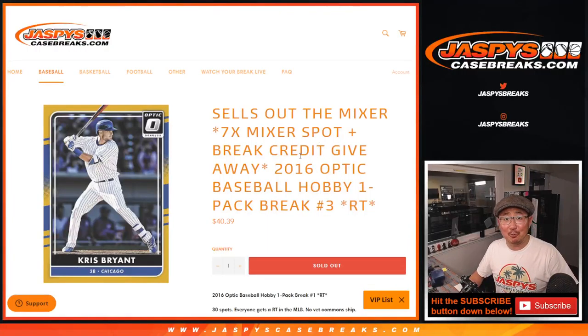Hi everyone, Joe for JaspiesCaseBreaks.com. We did it — we knocked out the 2016 Donruss Optic Baseball Hobby Pack, Random Team 3.